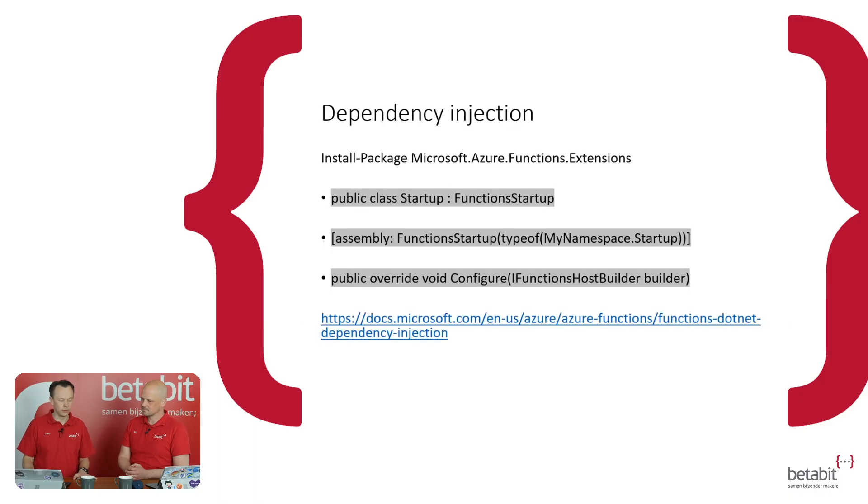Another thing I was waiting for to be officially released is proper dependency injection in Azure Functions. It's now a 1.0 package. You set up a startup class, extend some class, override something, and you get the service collection you're used to in ASP.NET Core. It's using those same components. We'll also see that in other videos — we're going to zoom into some technology about how that exactly works. But you have dependency injection now. Really good, can't wait to get my hands on that one.